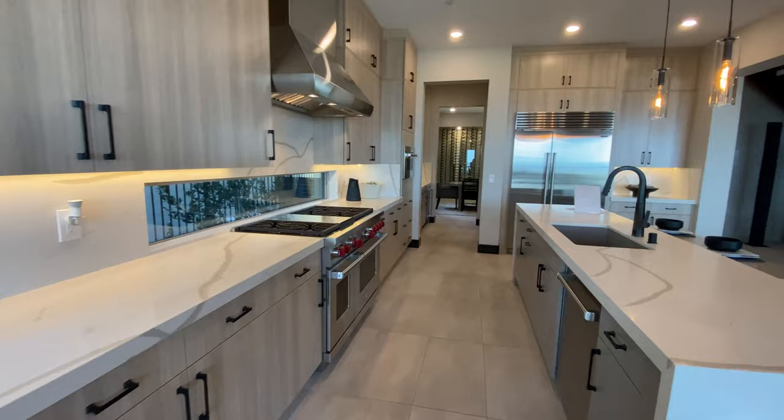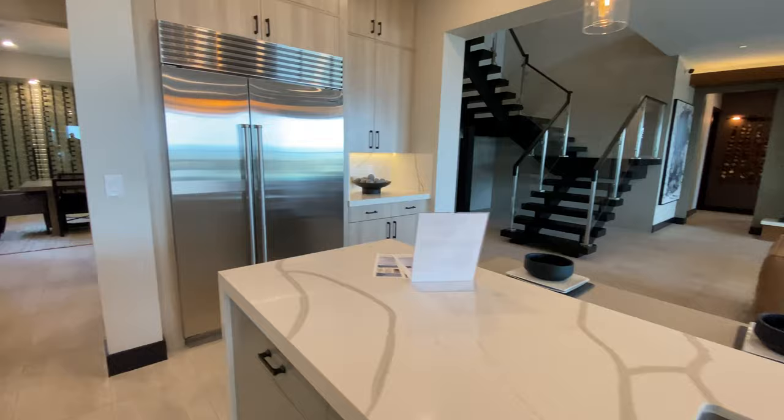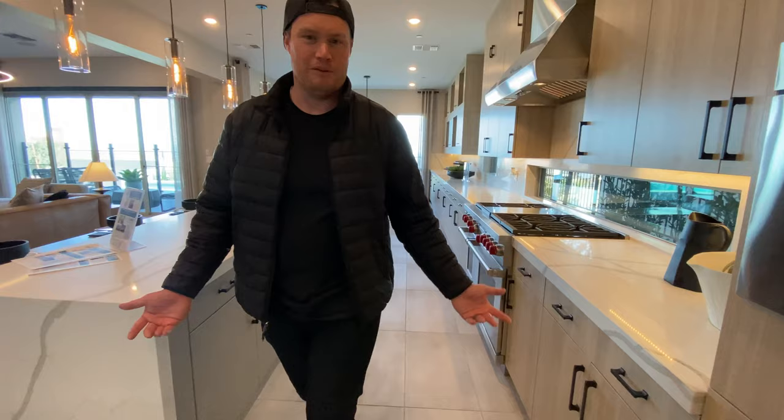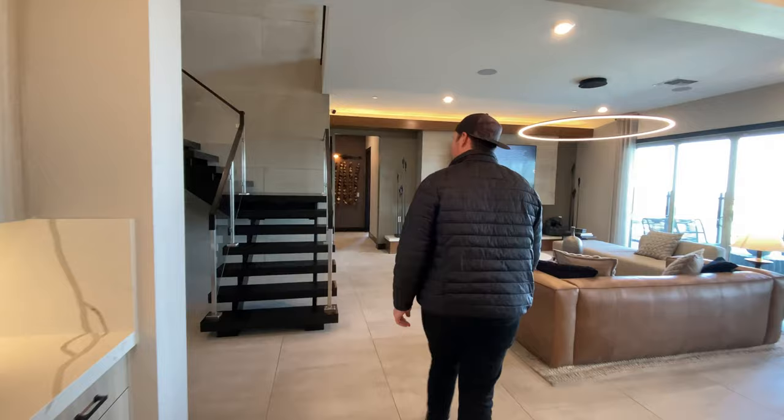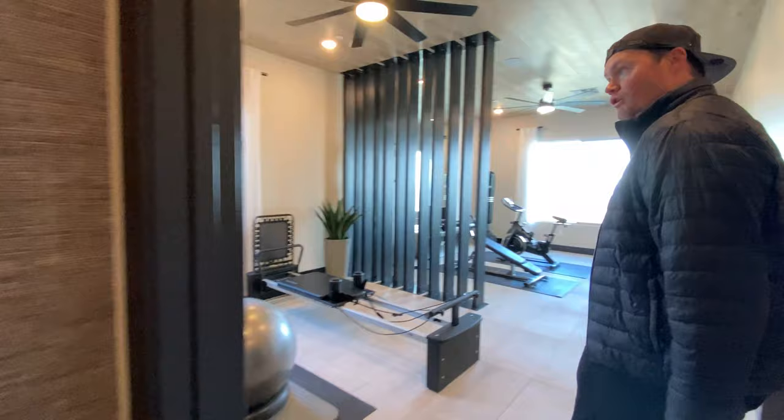Cabinets for days in here, gorgeous countertops. Check out this gym — oh my gosh.